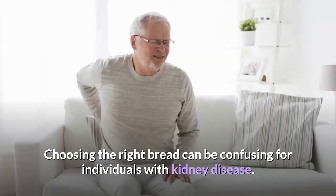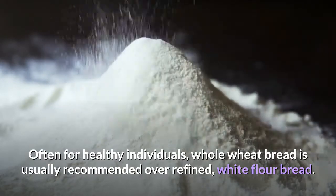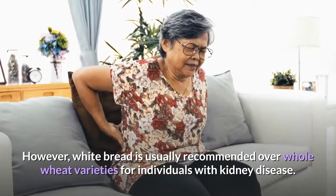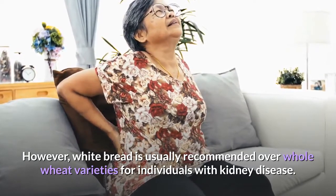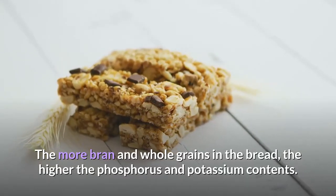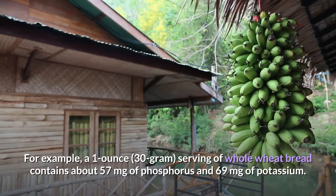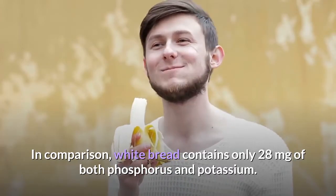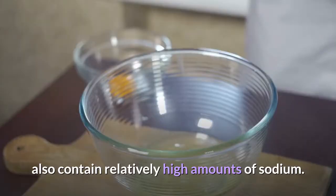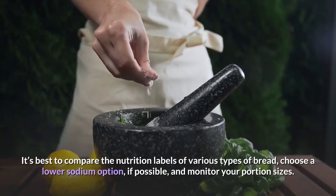4. Whole Wheat Bread. Choosing the right bread can be confusing for individuals with kidney disease. Often for healthy individuals, whole wheat bread is usually recommended over refined white flour bread. However, white bread is usually recommended over whole wheat varieties for individuals with kidney disease, because of its phosphorus and potassium content. The more bran and whole grains in the bread, the higher the phosphorus and potassium contents. A 1-ounce serving of whole wheat bread contains about 57 milligrams of phosphorus and 69 milligrams of potassium, while white bread contains only 28 milligrams of both. It's best to compare nutrition labels, choose a lower sodium option if possible, and monitor your portion sizes.